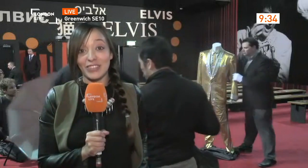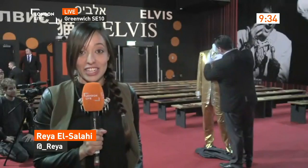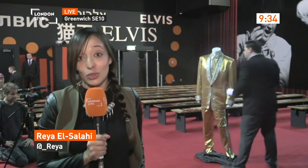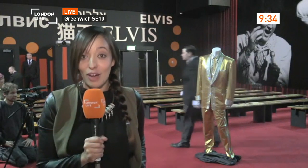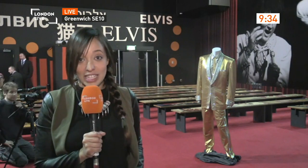The king has arrived in London for the first time, or at least his legendary gold suit — worn three times: twice on tour, once on the front cover of his album — and this is the first time that outfit has left Graceland.